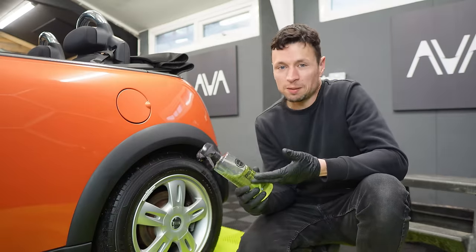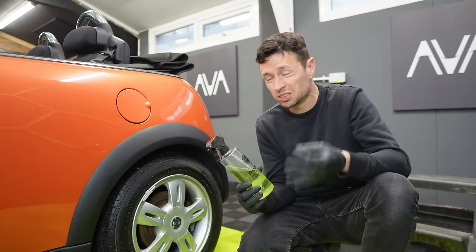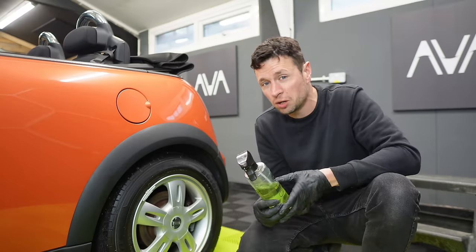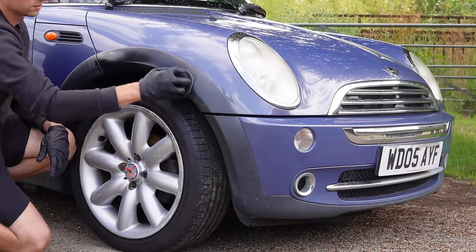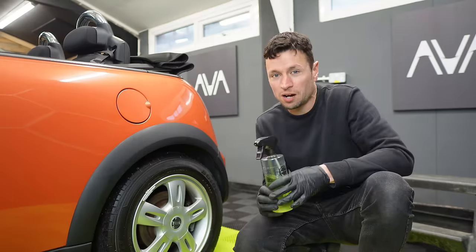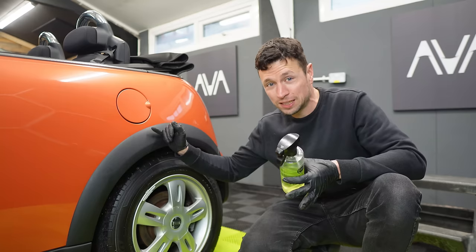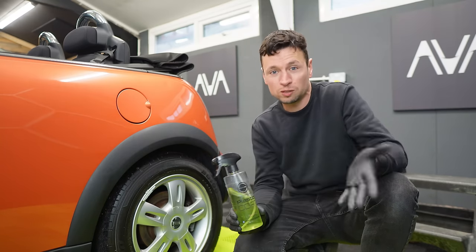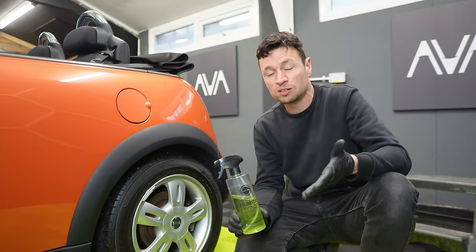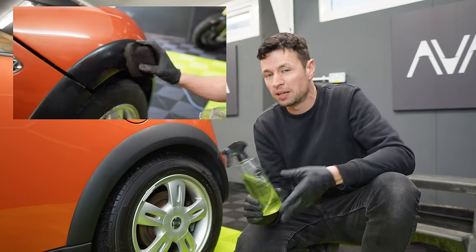Durability-wise, although the website claims it can give you up to six months' protection, honestly I would take that with a pinch of salt. That's a maximum amount of protection based on many different scenarios — for example, if it's been applied and left for six months without being out in the elements. For those of you with cars in constant regular use, I think realistically you'll get around two months out of this.